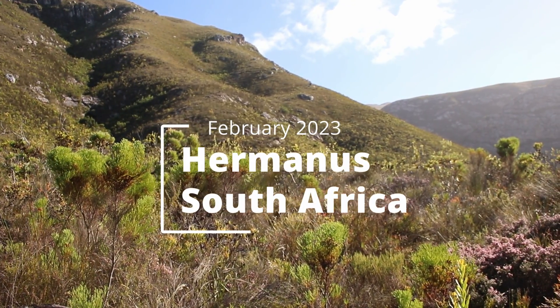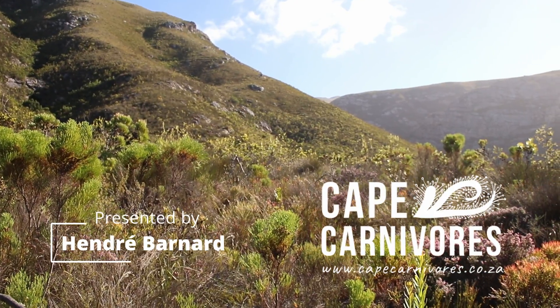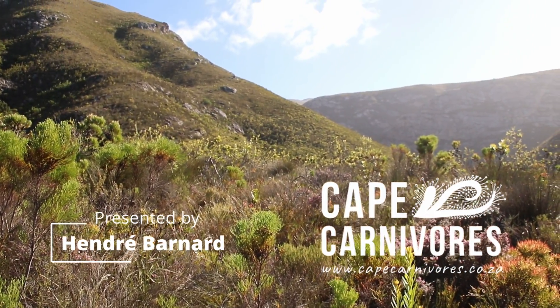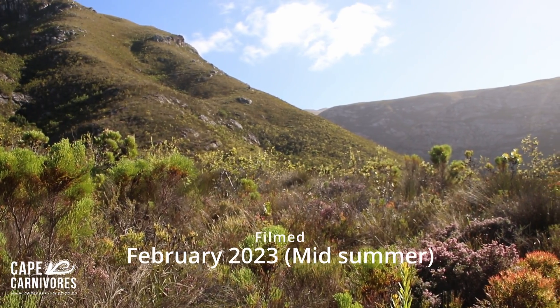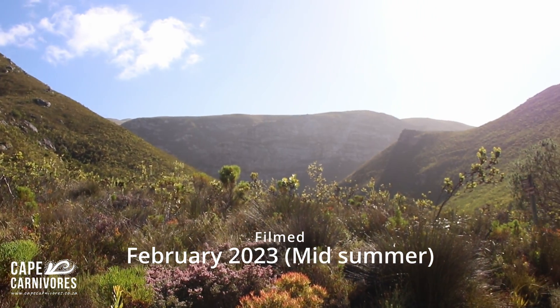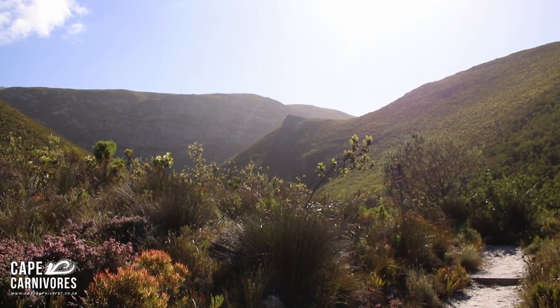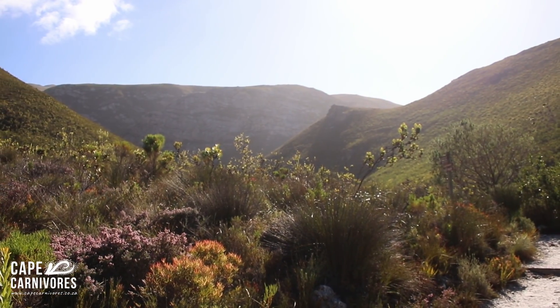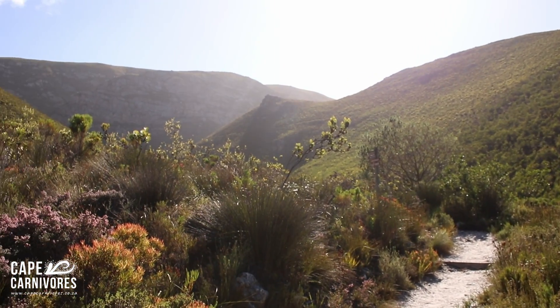Good morning from the beautiful foothills of Hermanus. Today we are out looking for some really interesting xeric Droseras and Roridula, some really fun stuff like Drosera slachii. So we're gonna go climb up and up and up. It's a nice fresh early morning, a high of about 23 degrees Celsius in Hermanus today, so it'll make for a very pleasant hike. Let's see what we can get.